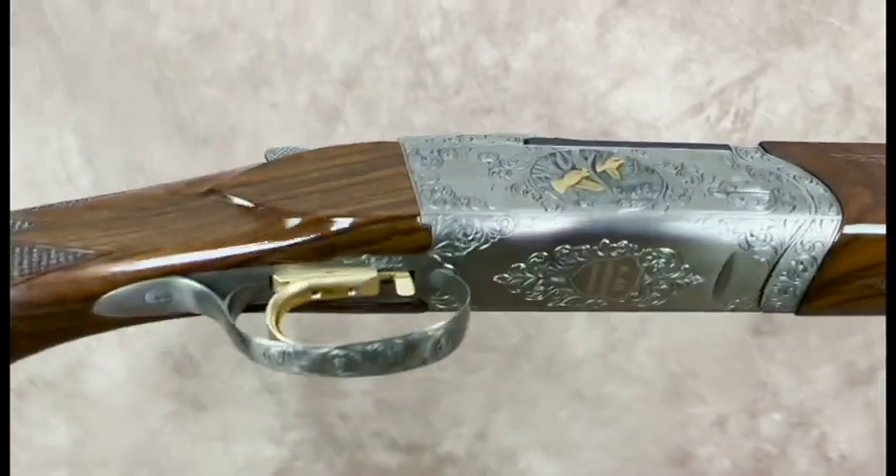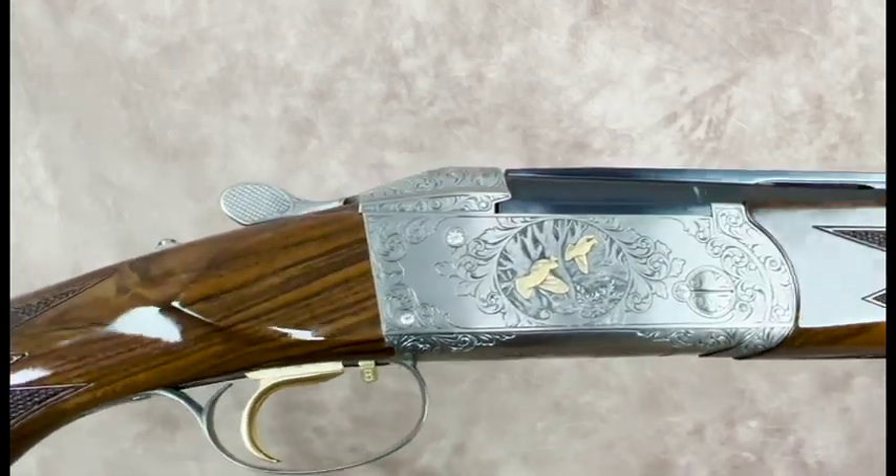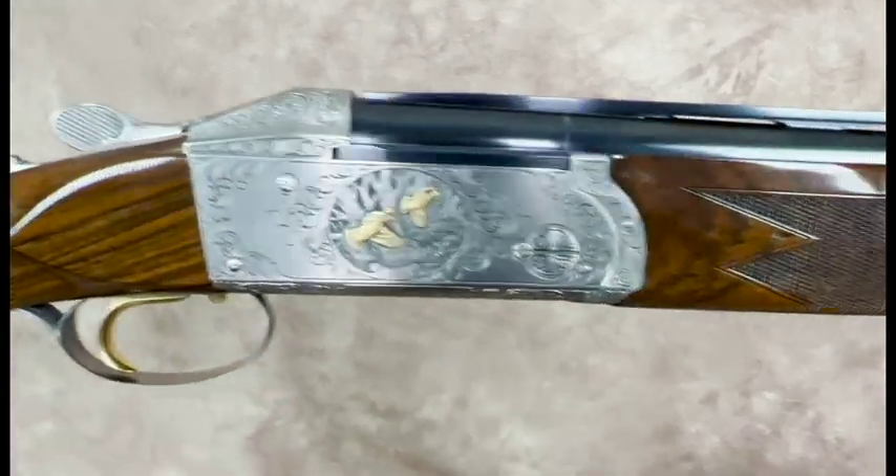This gun is hand engraved by German master engraver Heim with deep scrolls and wood scenes and 24 karat gold inlays.